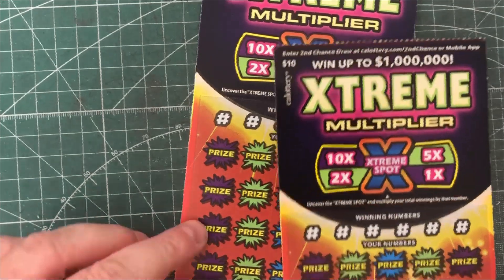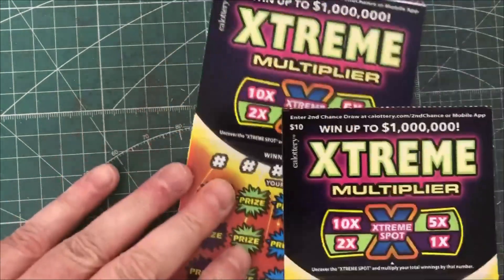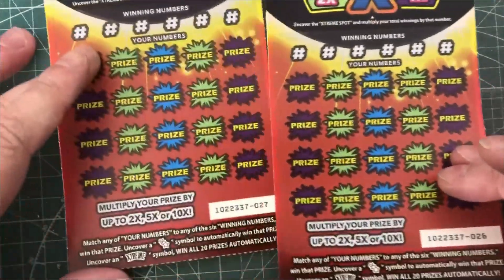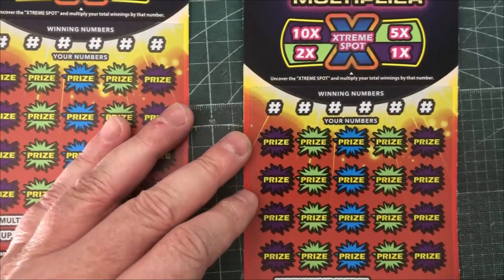Alright, trying Extreme Multiplier again. These are $10 California Lottery Scratchers — tickets number 26 and 27 — so hopefully I can get something good.